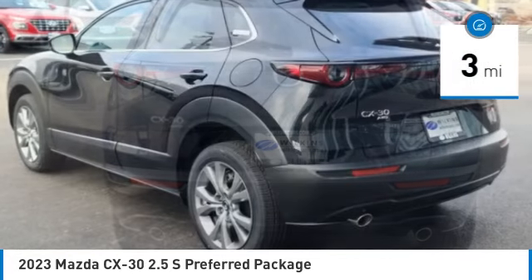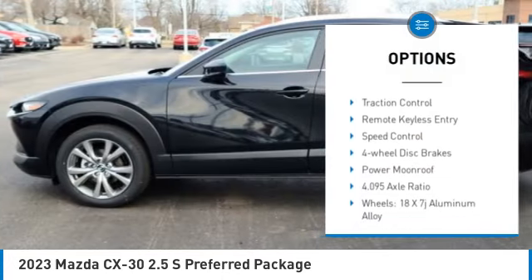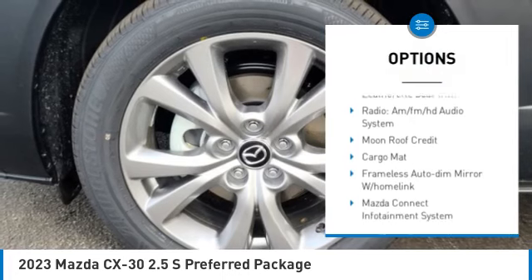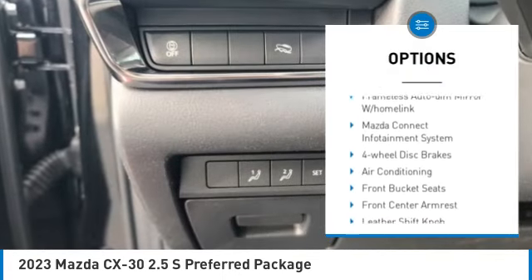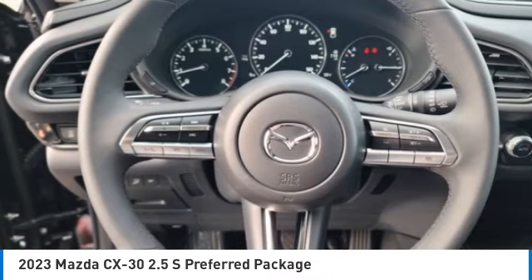Here are some of this vehicle's great options: rain-sensing wipers, electronic stability control, alloy wheels, rear spoiler, brake assist, traction control, remote keyless entry, speed control, four-wheel disc brakes, and power moonroof.